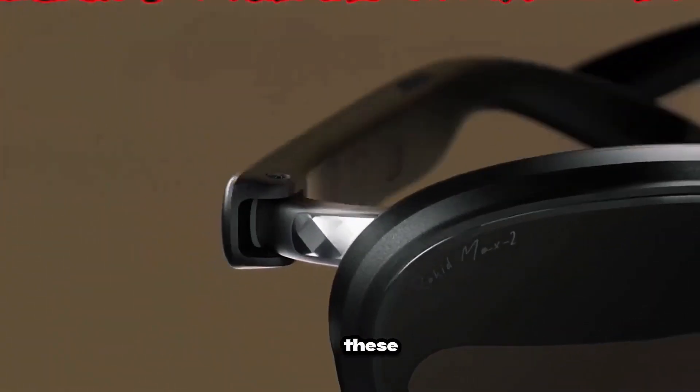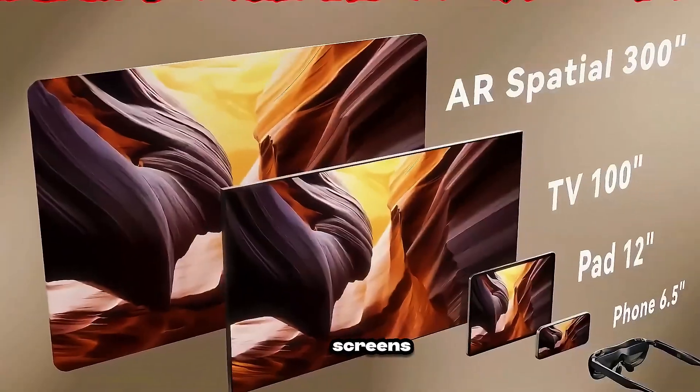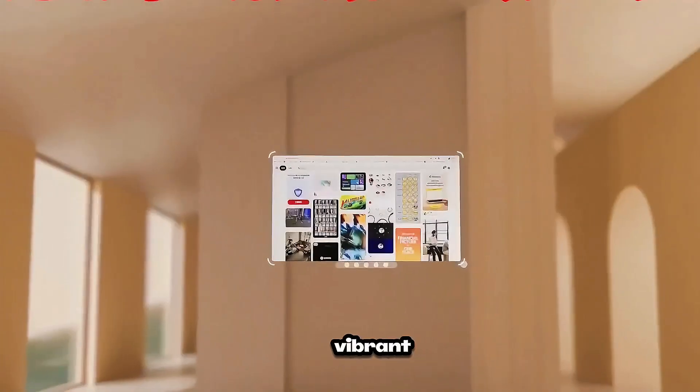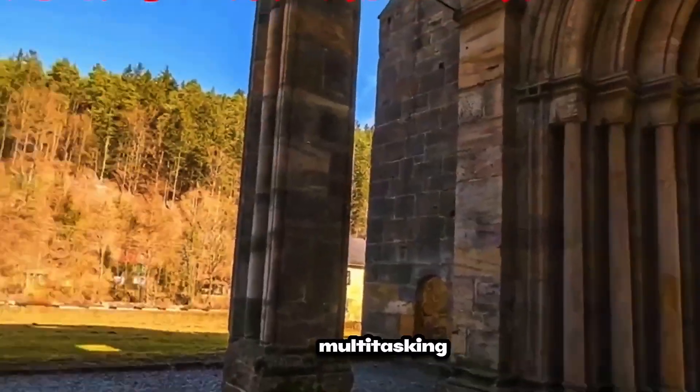Rokid Max 2. At just 75 grams, these glasses create a massive 215-inch display with dual micro-OLED screens, a 120 Hz refresh rate, and 600 nits brightness — smooth, vibrant, and crystal clear for both work and play. AI adds voice commands, head tracking, and seamless multitasking.